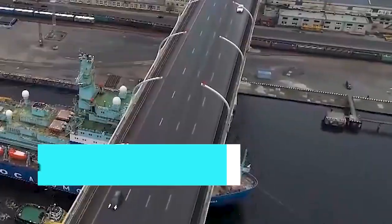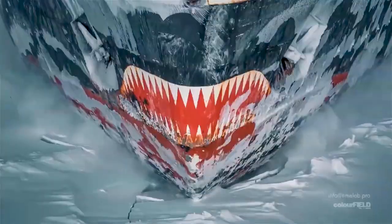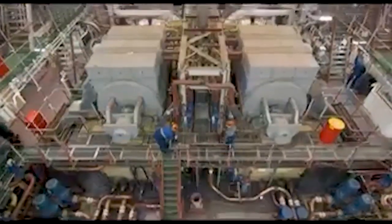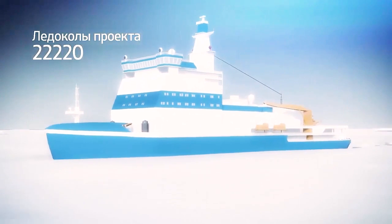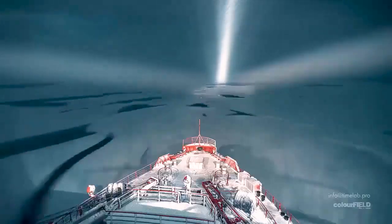Number 1: ARKTICA. ARKTICA 2016 is the largest and most powerful nuclear icebreaker ever built. Sailing under the Russian flag, the ship was built in Russia in 2020. It is a new generation nuclear-powered icebreaker that can break through up to 10 feet of thick ice, and without refueling, it can operate for more than 7 years.